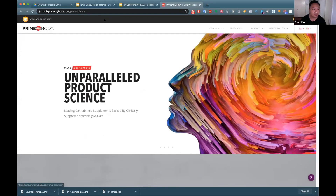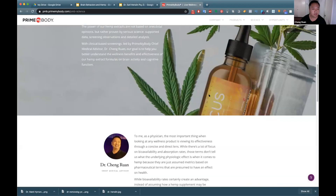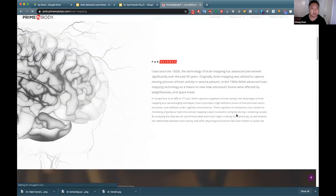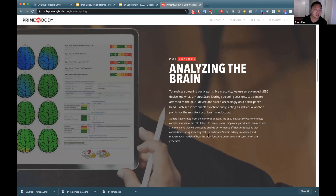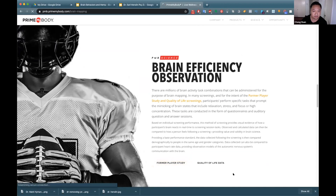On the primary body science page — the main science page — we can find information on brain mapping. Now we're looking at quantitative EEG, analyzing different aspects of the brain: markers of cognition, memory, attention. Let's click on the former NFL player study first — that study was done right before the Super Bowl.